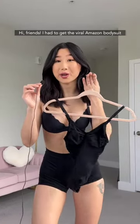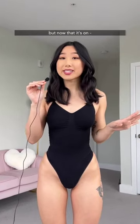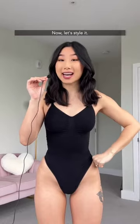Hi friends! I had to get the viral Amazon bodysuit to see what the hype is about. It was a bit of a challenge to squeeze in, but now that it's on, it's definitely worth the hype. Now let's style it.